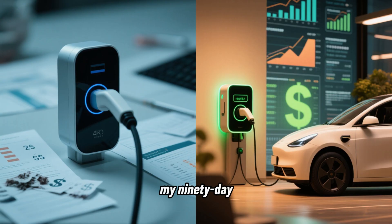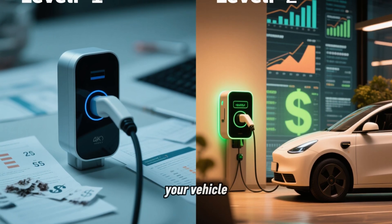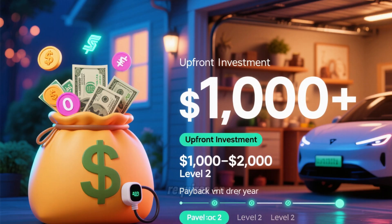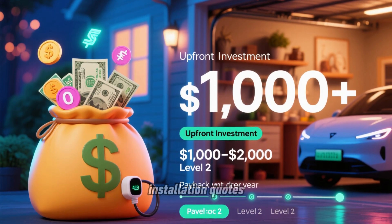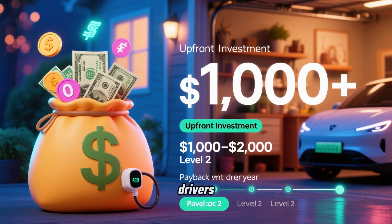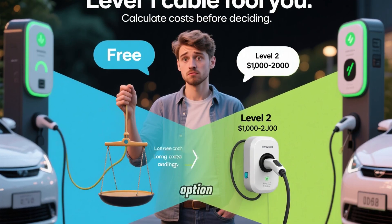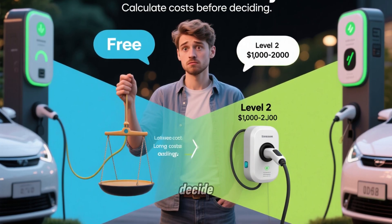The bottom line from my 90-day cost study: Level 1 charging looks free because it comes with your vehicle, but for most drivers in my research it forced them into expensive peak-hour charging or even more expensive public charging. Level 2 requires an upfront investment of $1,000 to $2,000 based on installation quotes, but according to the cost data it pays for itself in under a year for typical drivers and saves over $1,000 per year after that. Don't let the free Level 1 cable fool you into thinking it's the cheaper option long-term. Calculate the numbers for your specific situation before you decide.